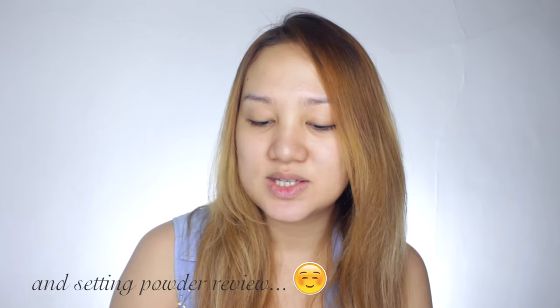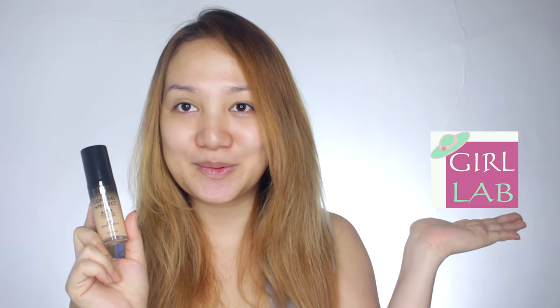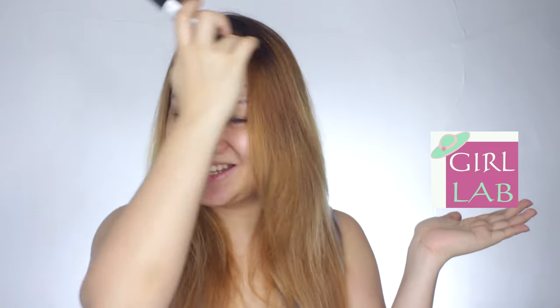So today I'm going to do a foundation review. This is the Milani Conceal Plus Perfect 2-in-1 Foundation Plus Concealer. I'm in the shade 01 Creamy Vanilla. I bought this from Shopee from the seller Girl Love PH, together with this one — the Air Spun Loose Face Powder.